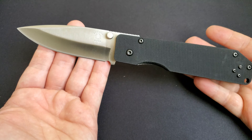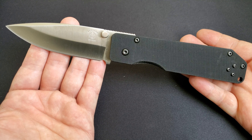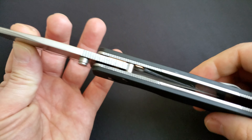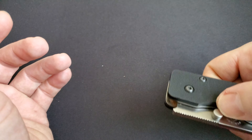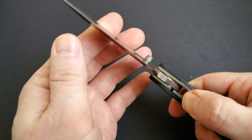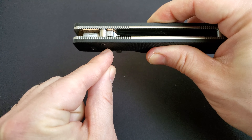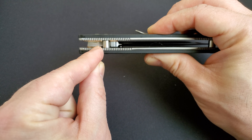This blade has a very nice high grind — it starts at 5mm thickness with a spear point design, very practical, very classic tactical design. I just love this knife. I think it's a 10 out of 10 score. It just says quality.